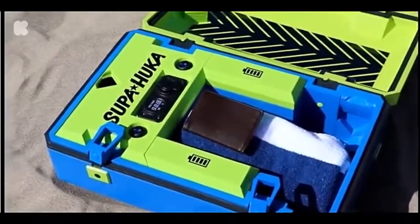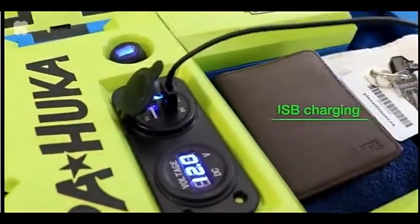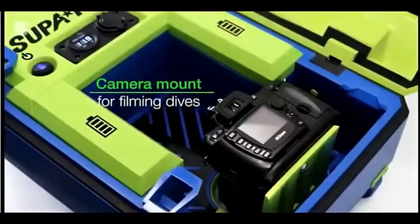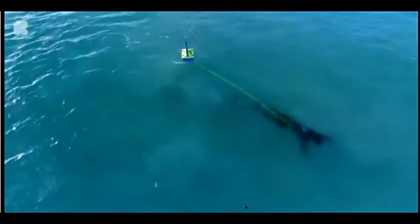You can charge your phone and other devices while you dive. You can even film your dive through the viewing window with a smartphone camera or GoPro. Safety has always been our number one priority, so we've included a ton of features that will keep you safe in the water.